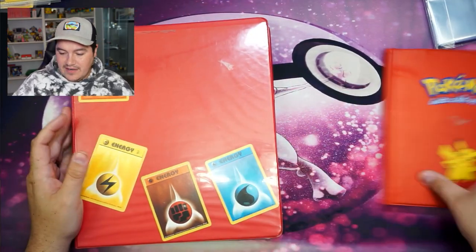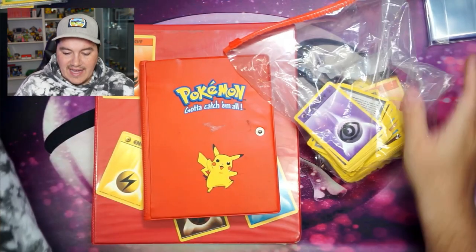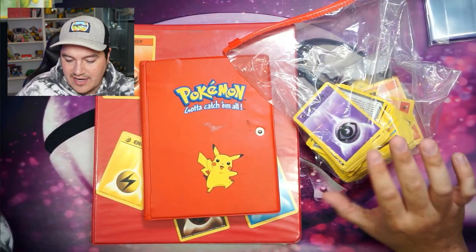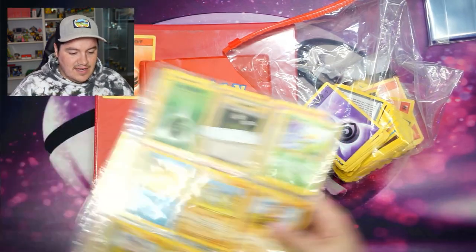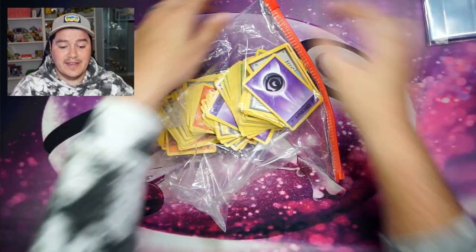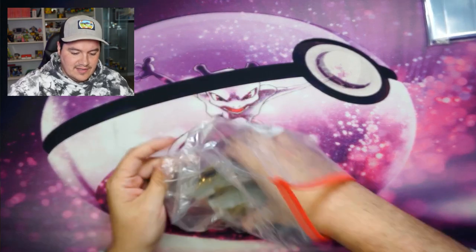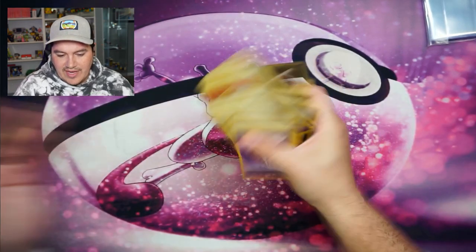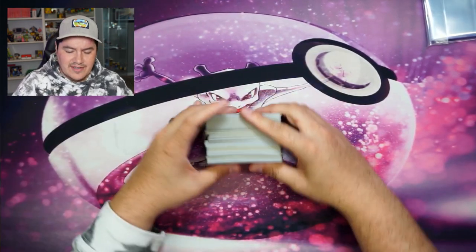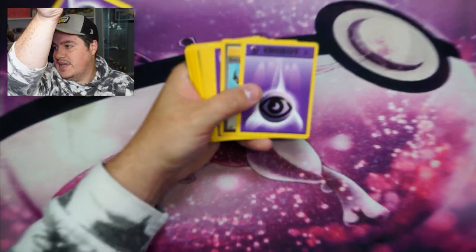So we got this Pikachu binder, and then we got this bag — he said it's energies and trainers, which I haven't looked through at all. There are also four more pages of cards. I'm not going to disclose what I paid. He said this was the energies, but looking at it there are definitely some trainers in here too, so I'll quickly go through here.